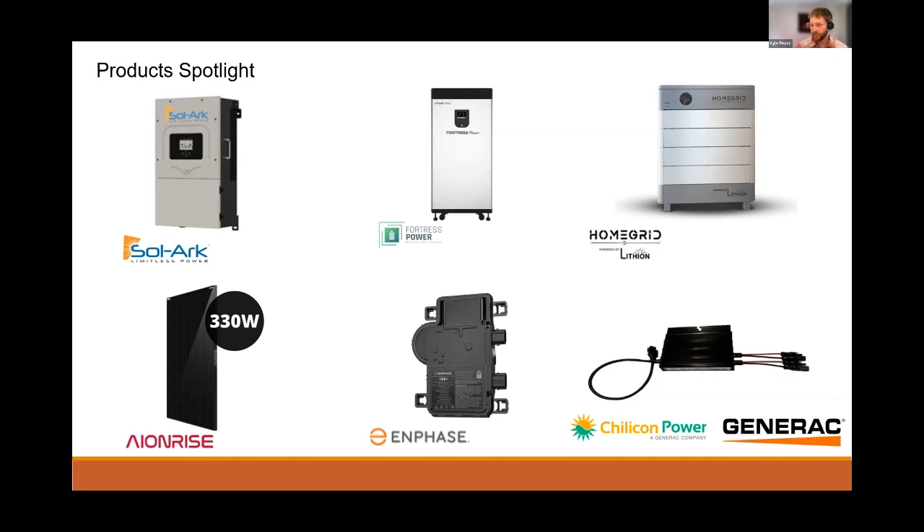For panels, we also have on the shelf multiple options such as the IonRise 330-watt black-on-black modules, as well as Hyundai 390-watt and Recom 380-watt. For microinverters, we carry Enphase and AP Systems. An exciting new option: we've added Generac to our portfolio, including their microinverters as well as the rest of their lineup, so if you're looking to add generator backup to your system, just let us know.